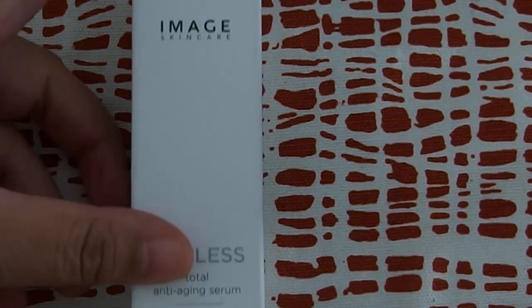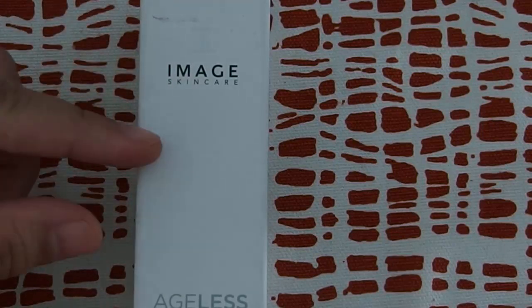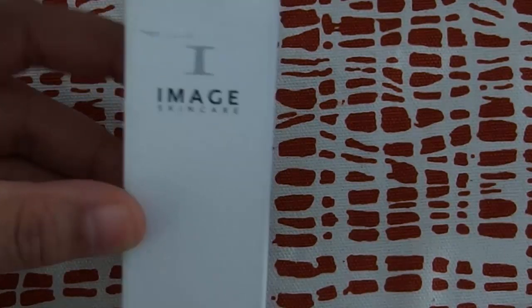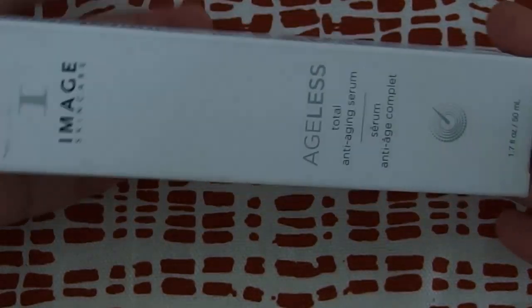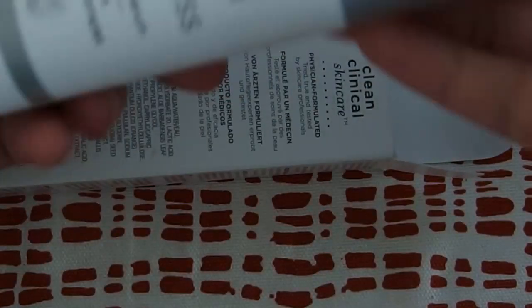Hello, so today we are going to be looking at a skincare brand called MH Skincare. And this is one of their products. This is the serum, and this is their Amazon find. I got this as a movie item. So this is the first product.